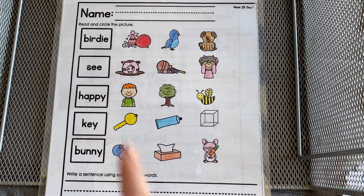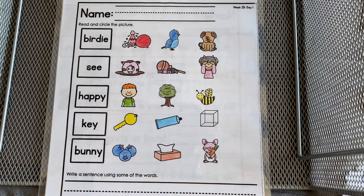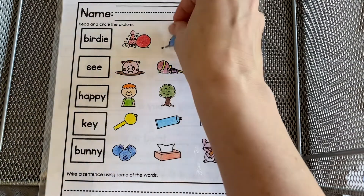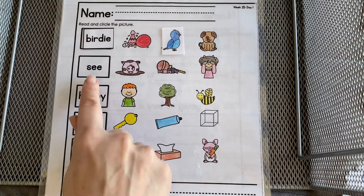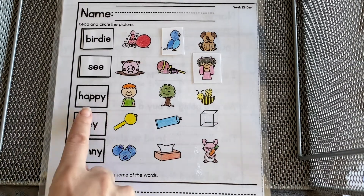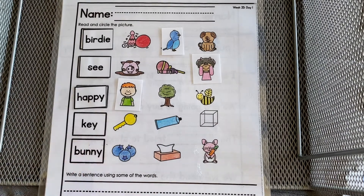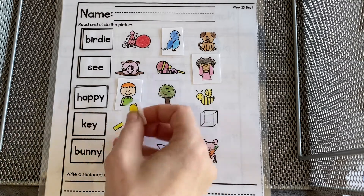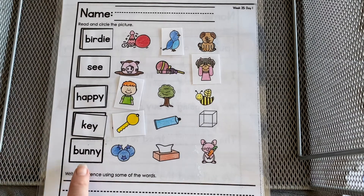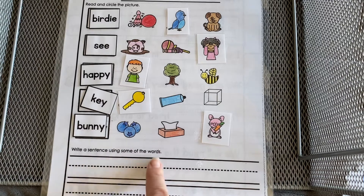On this page we have our words on the left and our pictures on the right. We're going to start by reading our words together: birdie, see, happy, key, bunny. The first one — birdie. Do you see the bird? Birdie Pete — there's birdie Pete. Birdie, see, happy, key, bunny. Down below you can write a sentence using some of the words.